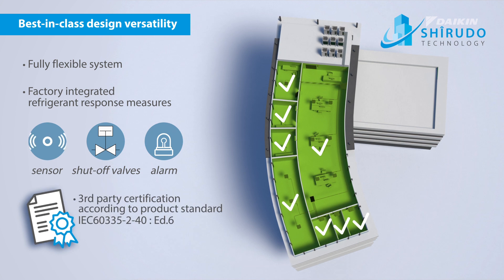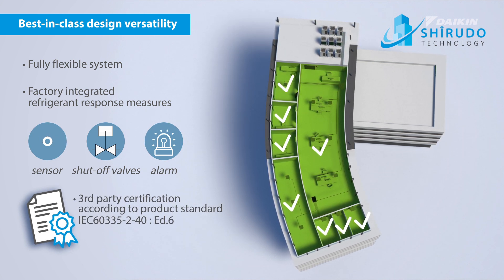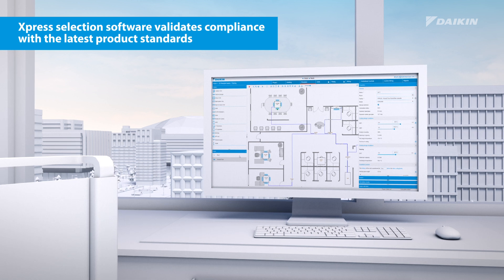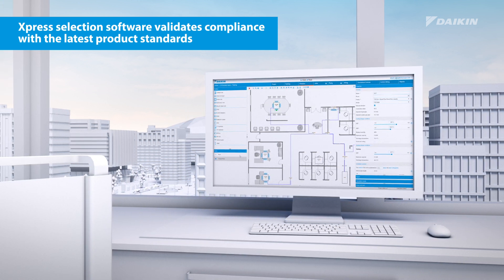It complies with the latest regulations and has third-party certification according to product standards. Our online express selection software validates compliance to the latest product standards.